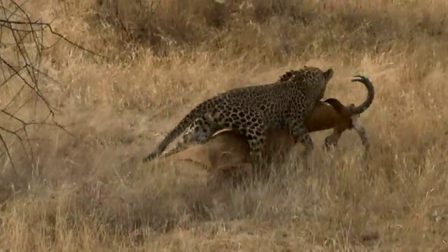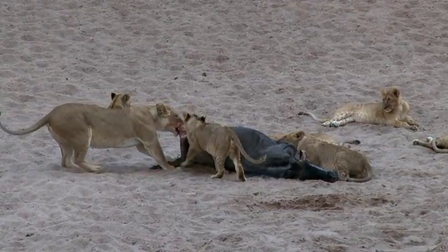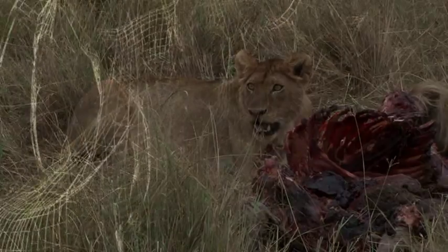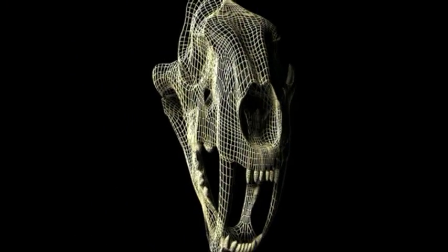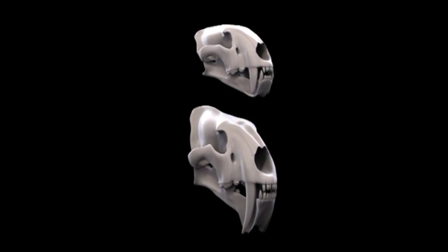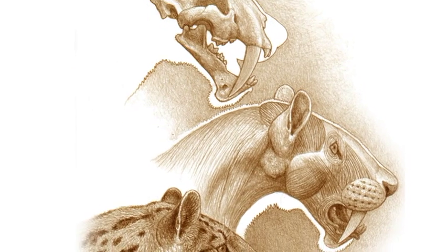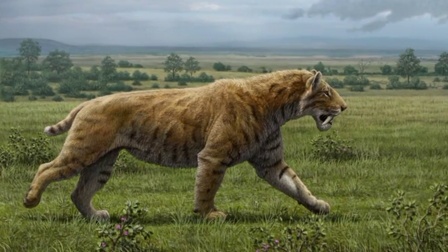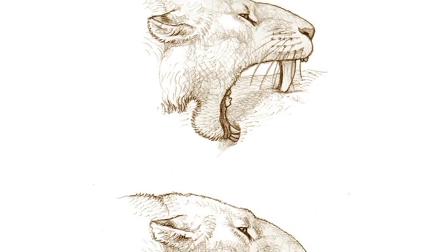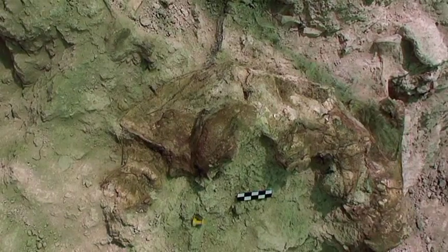The big cats are the ruling predators in many of today's ecosystems. But thousands or millions of years ago, there was a different way to be a cat-like hunter — there were sabertooths. What did those extinct predators really look like? How did they walk and run and hunt their prey? And why did they finally become extinct?